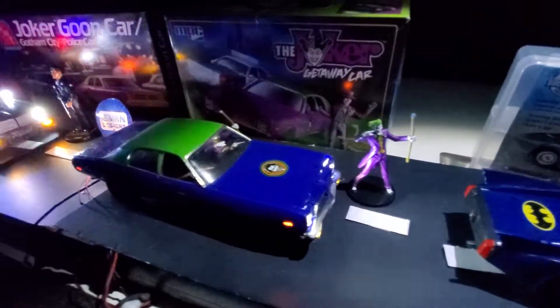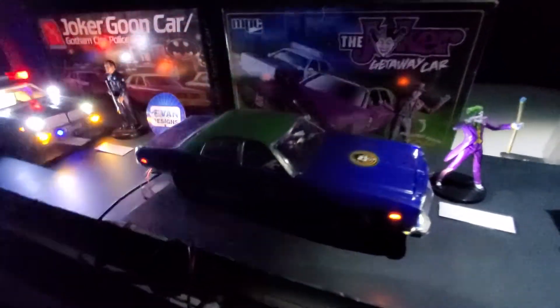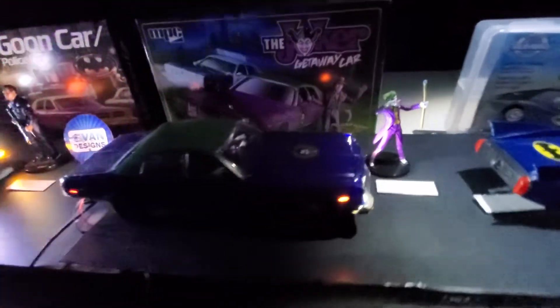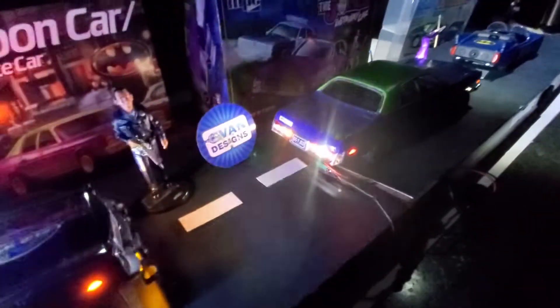Now the Goon car — that is a 1978 Monaco. That's the closest we got to the 1980. That's the Joker Goon car that we made. Joker himself is not only in it, but he's standing right beside it. And we do have that lit up.